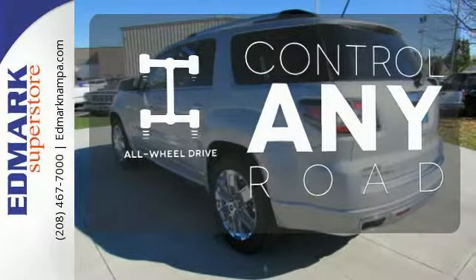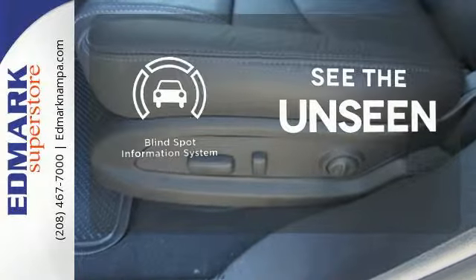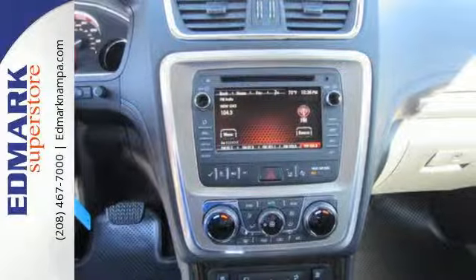All-wheel drive allows you to master any road, anytime. Negotiating traffic has never been easier thanks to the blind spot indicator. Maximize your space in this family-friendly Acadia.